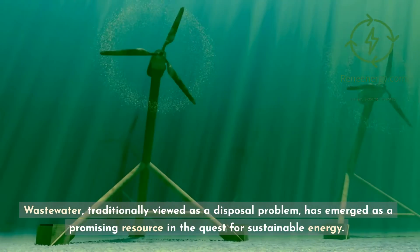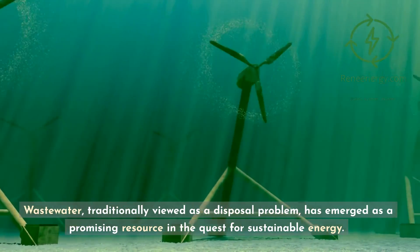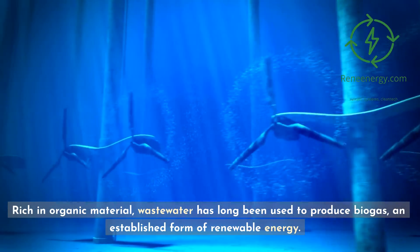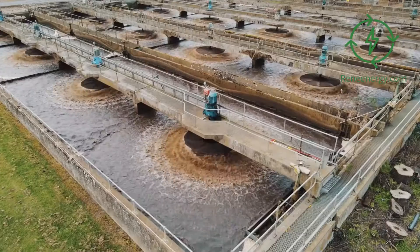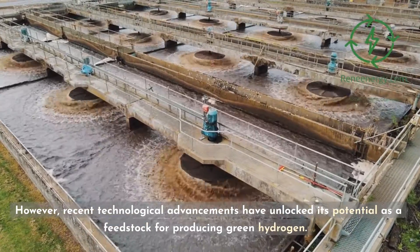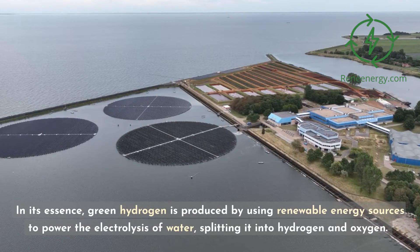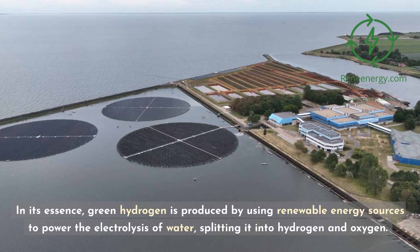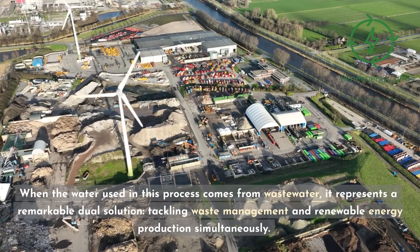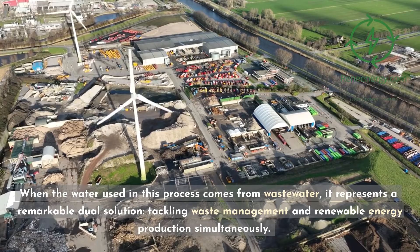Wastewater, traditionally viewed as a disposal problem, has emerged as a promising resource in the quest for sustainable energy. Rich in organic material, wastewater has long been used to produce biogas, an established form of renewable energy. However, recent technological advancements have unlocked its potential as a feedstock for producing green hydrogen. In its essence, green hydrogen is produced by using renewable energy sources to power the electrolysis of water, splitting it into hydrogen and oxygen. When the water used in this process comes from wastewater, it represents a remarkable dual solution, tackling waste management and renewable energy production simultaneously.